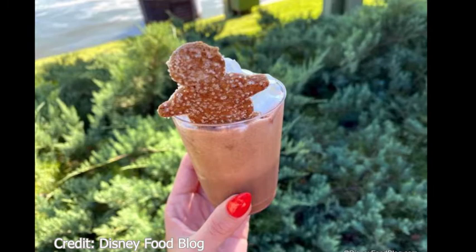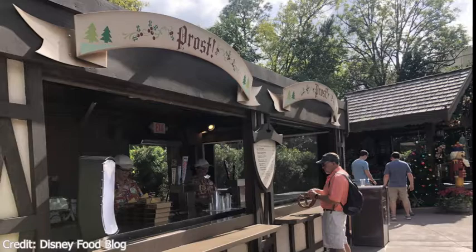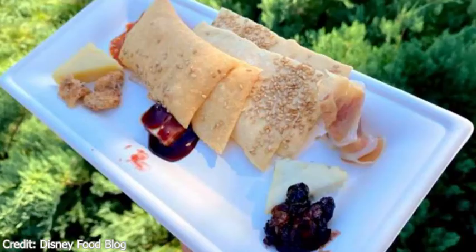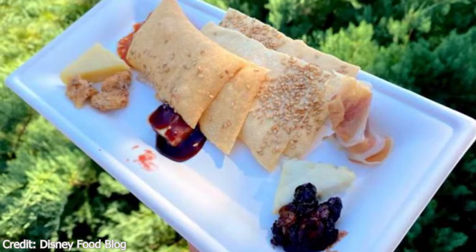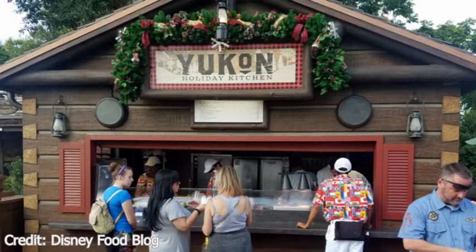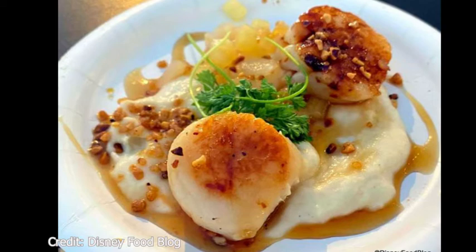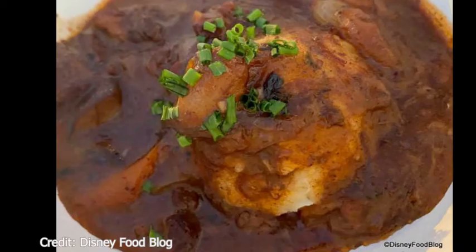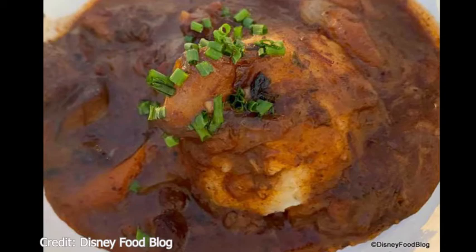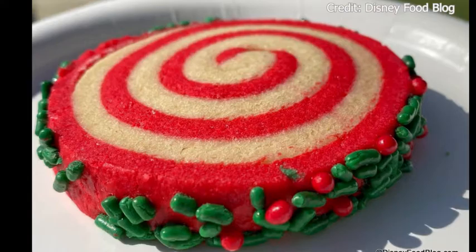They also have hot cocoa. Going over to Prost at World Showplace, they have one item: the charcuterie and cheese plate. Moving to Canada, we have the Yukon Holiday Kitchen with two new items. The first is a seared scallop with parsnip silk, apple chutney, and hazelnut crouqant. The next is a beef bourguignon with crushed potatoes. They also have the maple bûche de Noël — maple mousse and cranberry rolled in gingerbread chiffon cake — and a peppermint pinwheel cookie, which is on the cookie stroll.